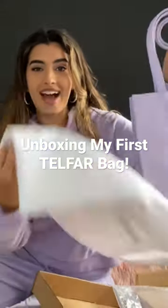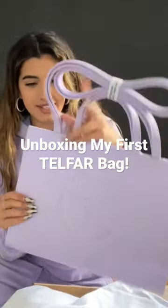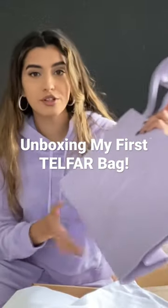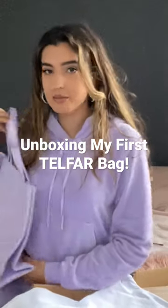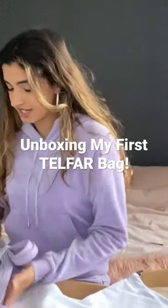Oh my god, I love it. It's such a good size. The material feels really great. And it matches my Juicy tracksuit — I'm going to take this today.